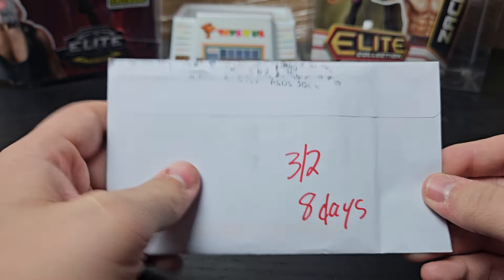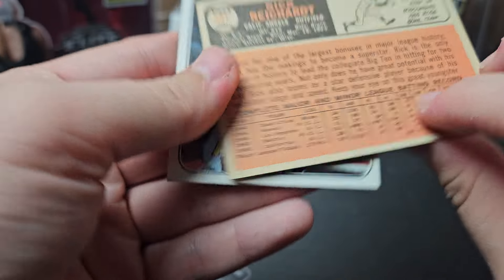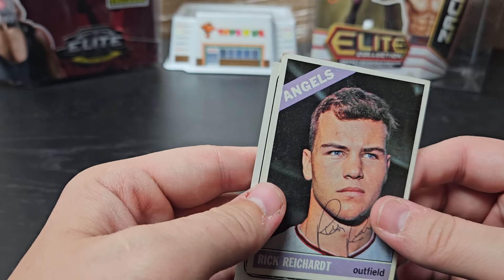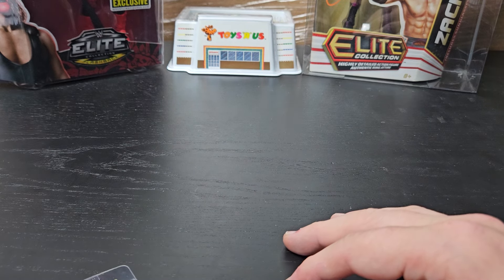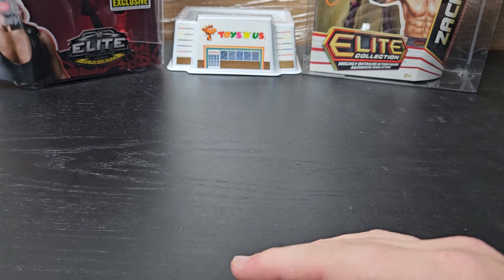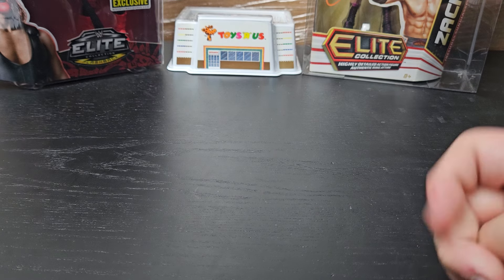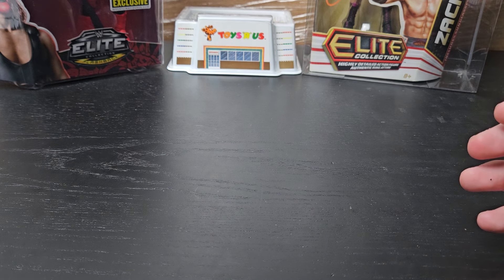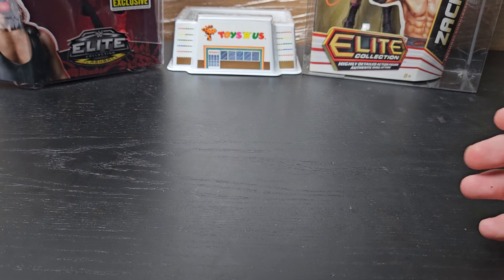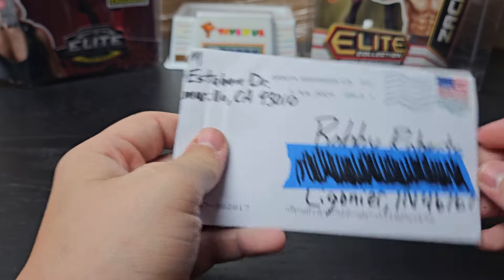Gainesville, Florida. 3 of 2, 8 days. Rick Reichardt — he signed the next card as well. A '66 Topps and a '69 Topps. He played from '64 to '74, he's 81 years old. Played for the Angels, Senators, White Sox, and Royals. He was a big-time prospect — received a $200,000 signing bonus from the Angels in 1964, which is almost $2 million today. He was one of the main reasons why MLB started the draft the next year. He had some kidney issues that derailed his career.